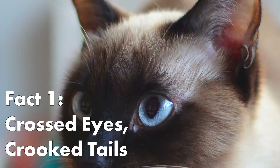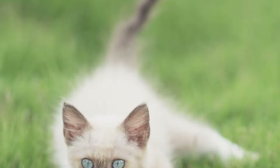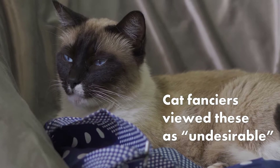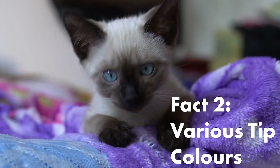Here are some interesting facts about the Siamese. Siamese cats used to have kinked tails and crossed eyes. However, cat fanciers viewed these traits as undesirable. As a result, they gradually eliminated these features through selective breeding.